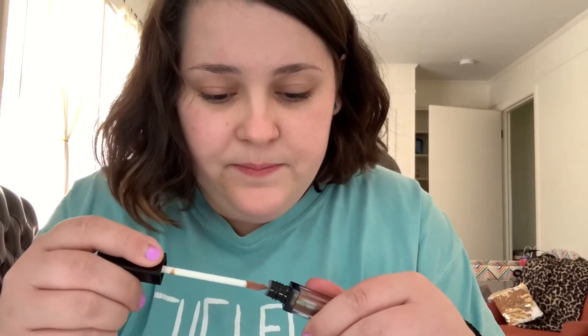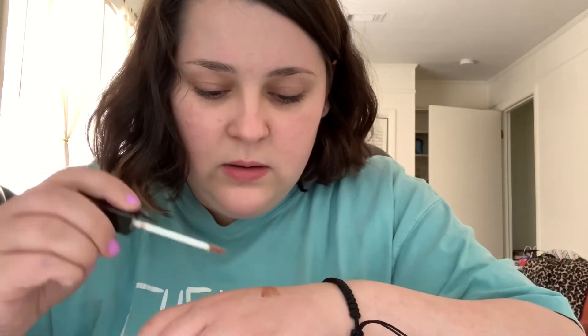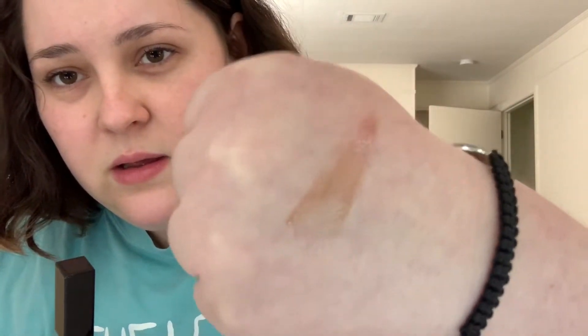The next thing is this lip gloss — it's iridescent, by Hikari, in the color Mystique. It looks so cool: it's green, blue, and red depending on how you move it. I opened it up — it doesn't really have a smell. Swatching it, it looks kind of brownish on my hand, and on my lips it has a brownish tint to it. The flavor is kind of weird though — maybe like sunflower seeds? I'm not sure, but I don't like the flavor.